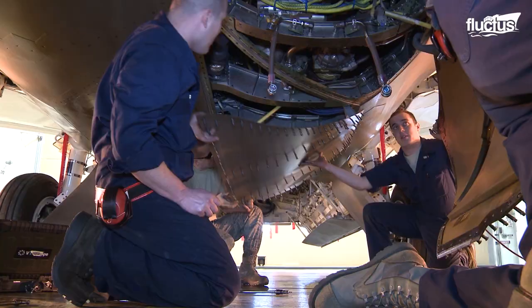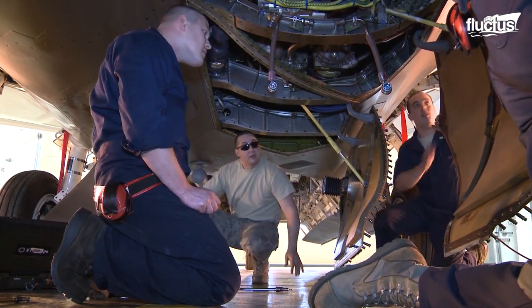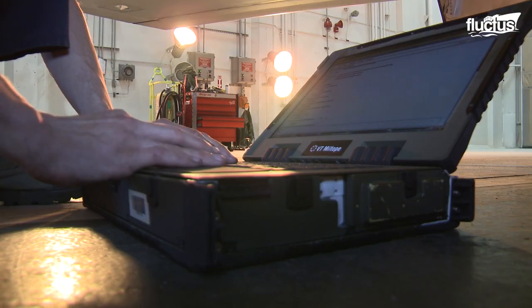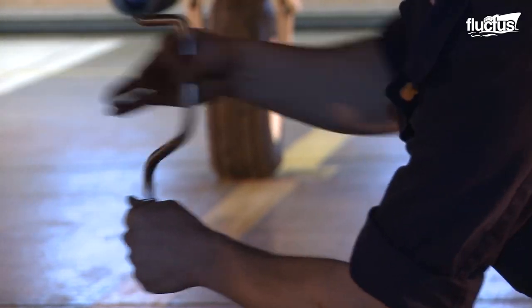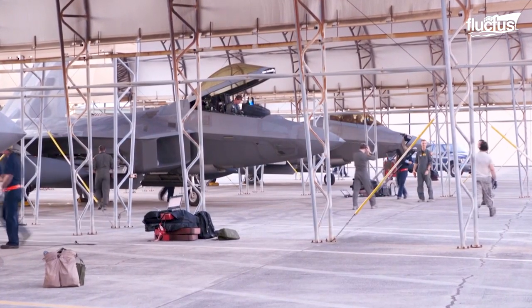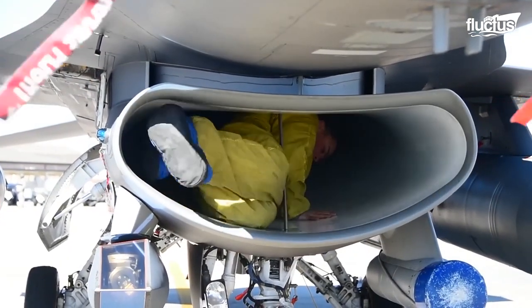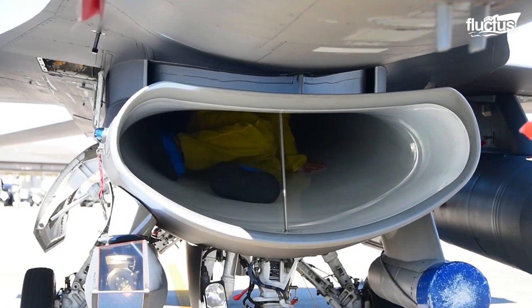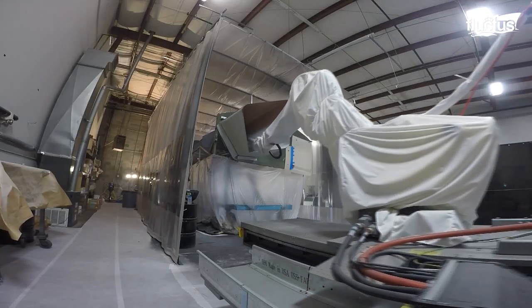There's more to maintaining an advanced military aircraft than checking the engine itself. Nearly every inch of the plane requires regular attention. Even the engine inlets need to be painted regularly with special corrosion-resistant coatings. Believe it or not, this was a very labor-intensive process, with maintenance personnel climbing inside the tight area and attempting to lay down several consistent coats of paint. Fortunately, it has since been largely outsourced to robots.